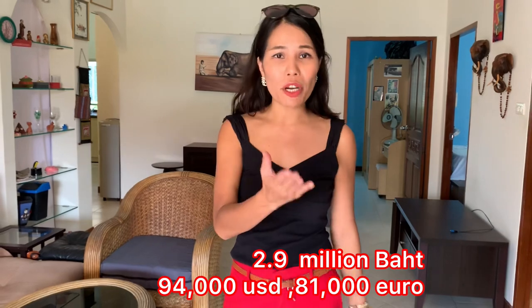This villa has a lot of potential. Just repaint and change the furniture and it will be very beautiful. Especially at this price of 2.9 million baht — it's a very good price, very cheap in the market at the moment. I think you should come to see this villa.